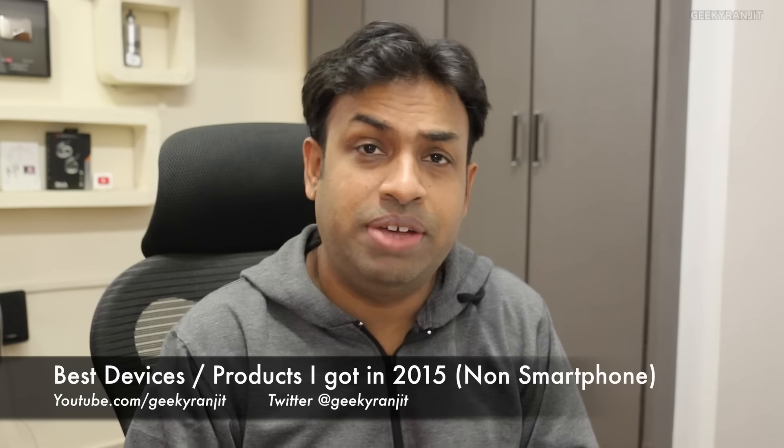Hi there, this is Ranjit. In this video I'm going to share some of the devices that I purchased in 2015 and actually use on a daily basis. These are all non-smartphone related devices. I also did a similar video in 2014 showcasing devices I used that year, and quite a few of you liked it, so I'm doing this again. Some of these devices were purchased to improve my YouTube video quality.